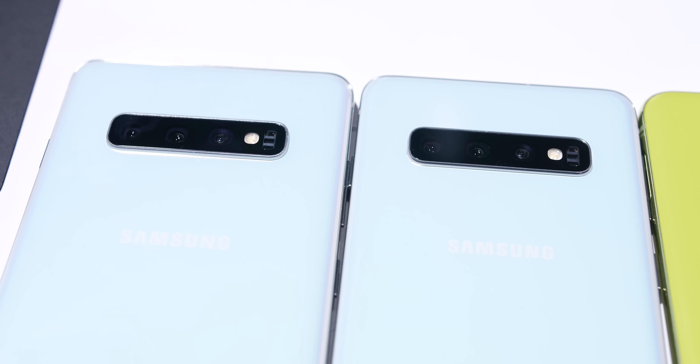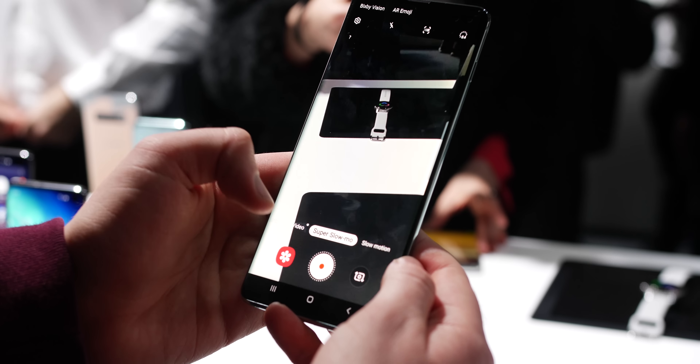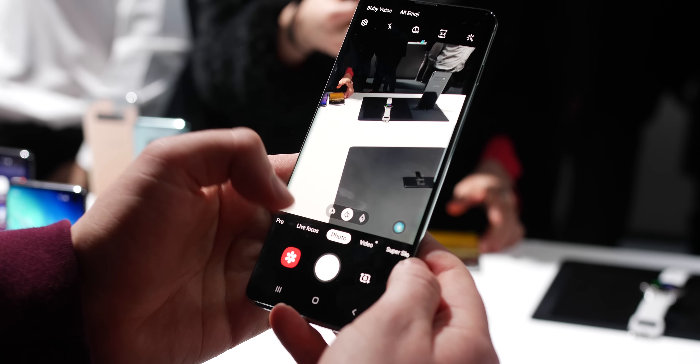On the back, the cameras are equal, but it's difficult to get a true indication of what they're capable of in a launch event scenario. The new Super Night Shot will be interesting, but it's odd that Samsung didn't opt for a standalone mode that we can utilise during daytime settings.